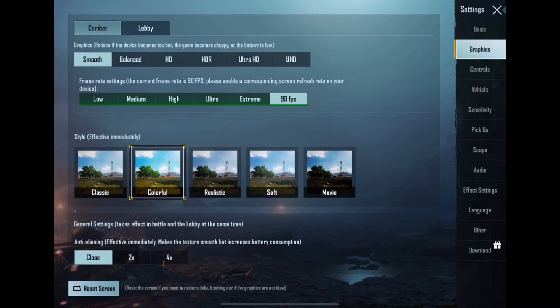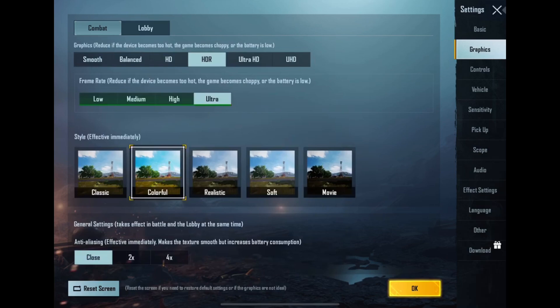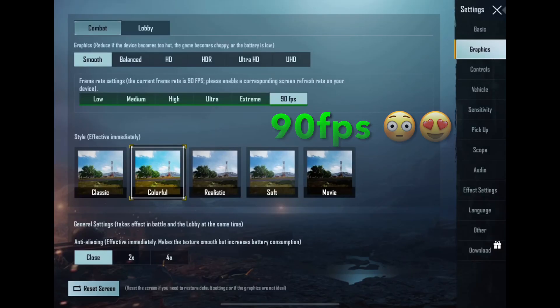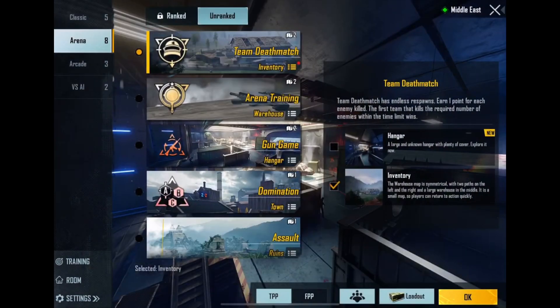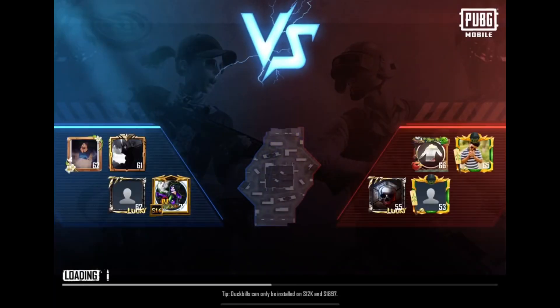By the way, iPad Pro 2021 supports 90 FPS in PUBG Mobile. So it's time to check the iPad's performance. Let's play a TDM match — by the way, it's 90 FPS.